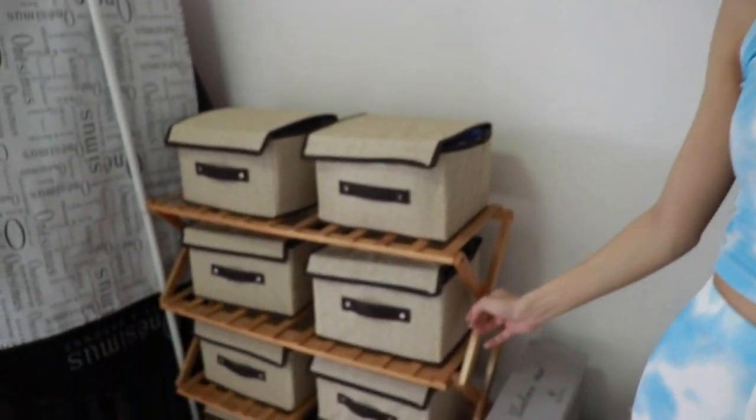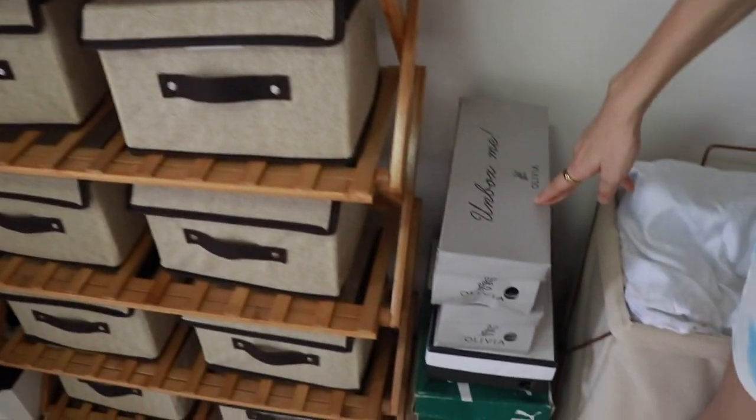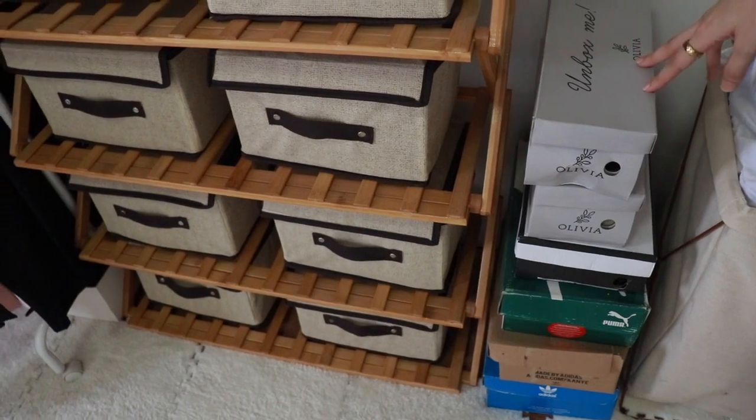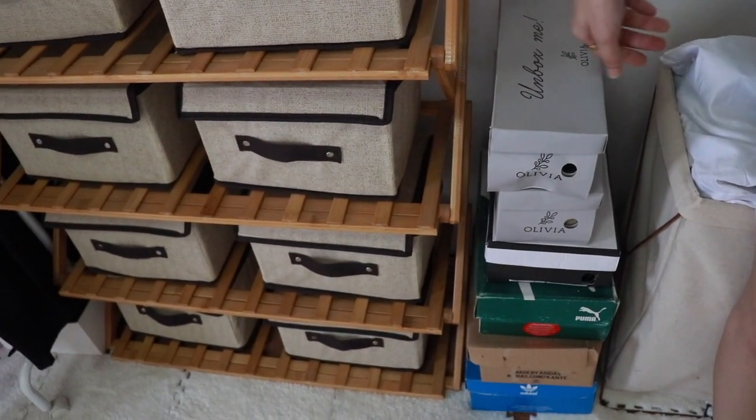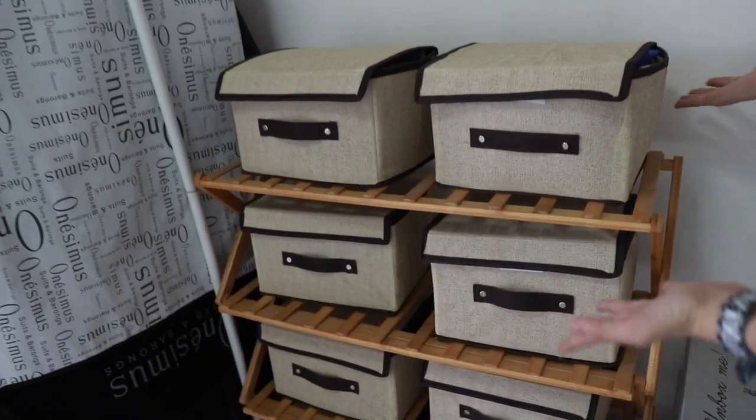Over here I also have bags I haven't used much but I don't want to throw them away, so they're all just stored here. And these are my shoes — I haven't found a proper shoe rack yet so they're just stacked in boxes. But I'm so proud of this organizer area since there's no built-in cabinet in this room.